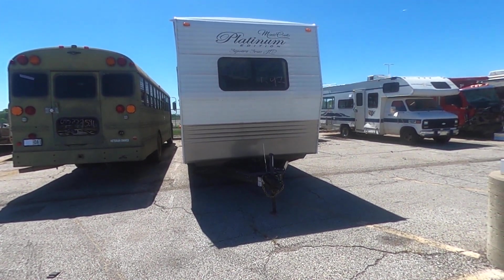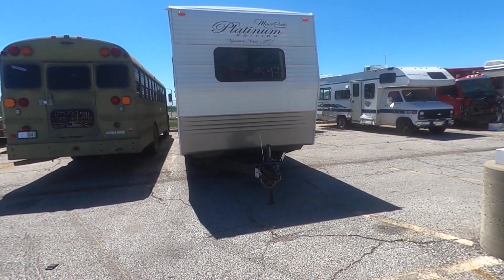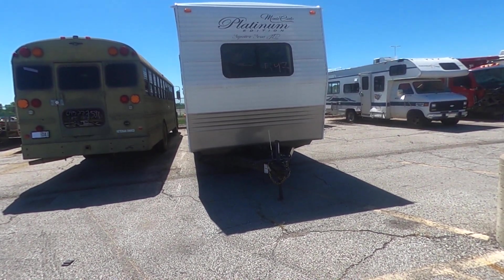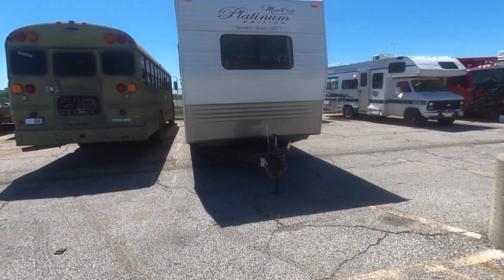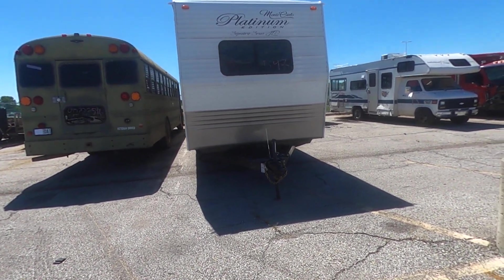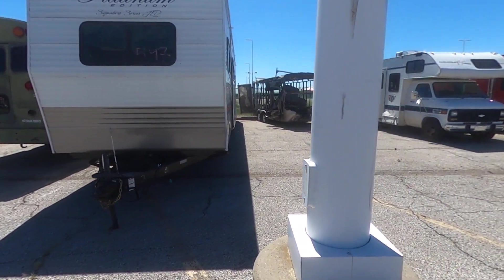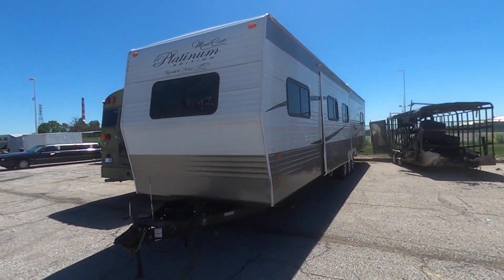Welcome to the September 2022 Kansas City Tow Lot Auction. Here we have lot 597, a Monte Carlo Platinum Edition — listed as 'other.' I'll give you a little look around the outside. We weren't able to get into it.